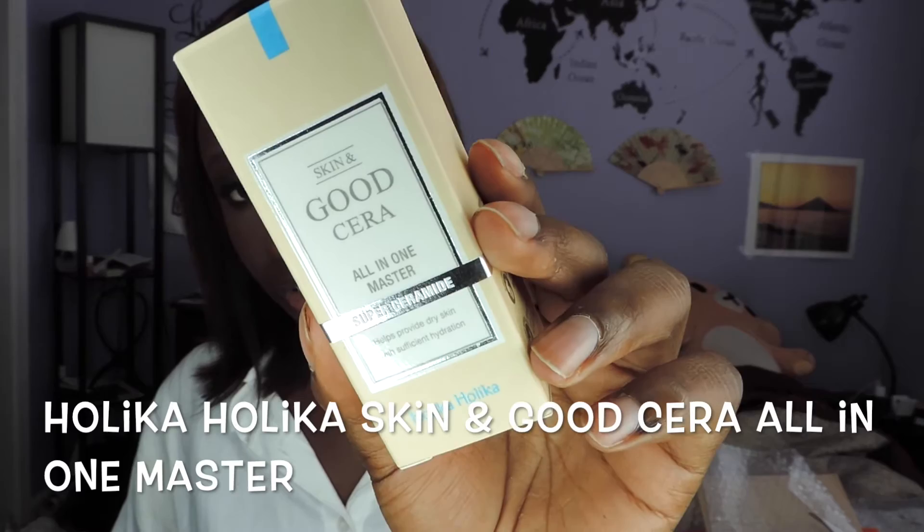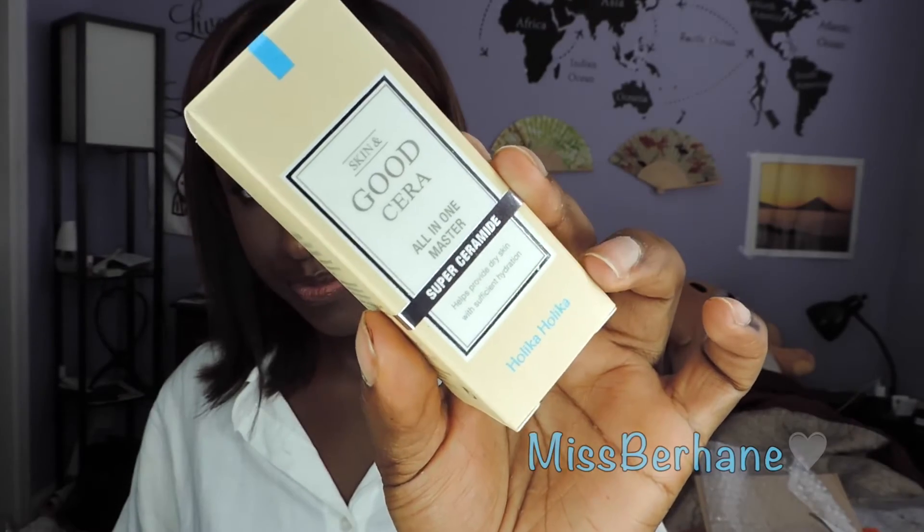Next is this Holika Holika Skin and Good Sarah All-in-One Master — basically it's an essence. If you've seen my all-about-Korean-cosmetics video that I filmed while I was in Korea, it's very good to have an essence in your skincare routine.